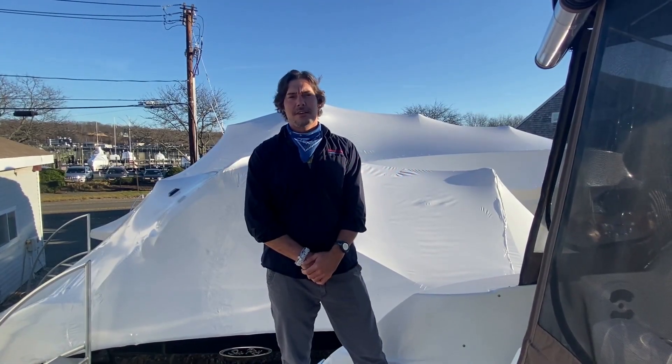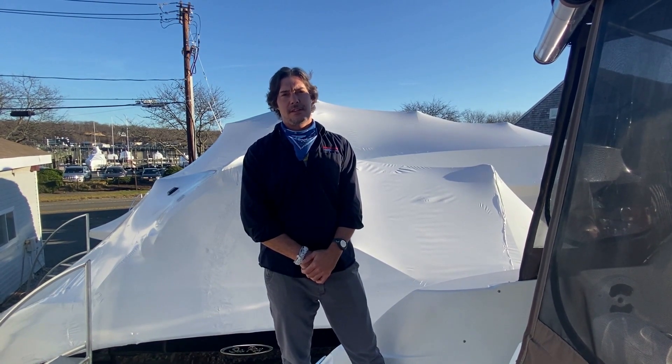Hi, this is Josh from MarineMax of Huntington, New York. Today we're going to take a look at a recent trade. This is a 2011 330 Sundancer.